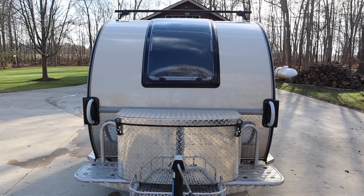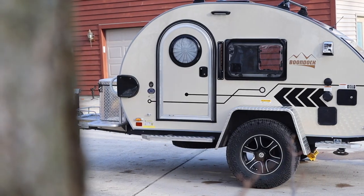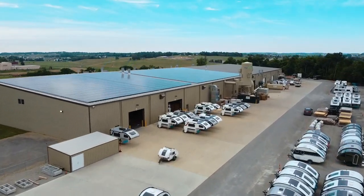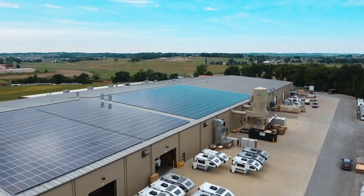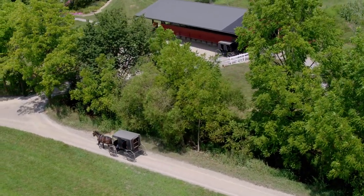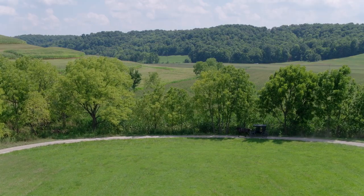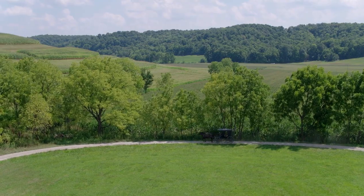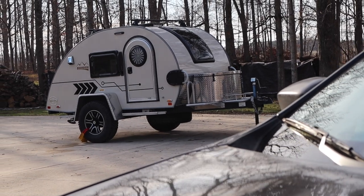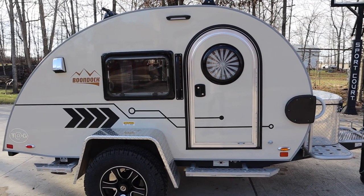The TAG is actually just one of the many awesome campers that NuCamp produces. The TAG is the smallest option, with the TAB 320, TAB 400, Cirrus truck camper, Avia travel trailer, and Barefoot being other options. Not only was Gladys created in Ohio, she was also fashioned by artisan Amish craftsmen. The NuCamp production team is made up of local Amish workmen who build these campers by hand.